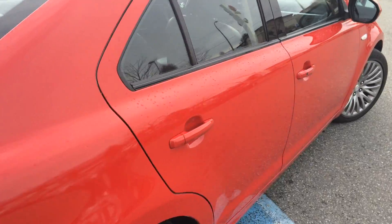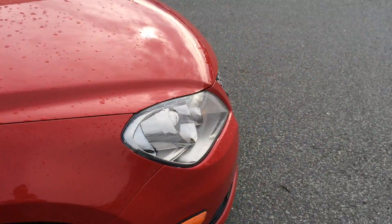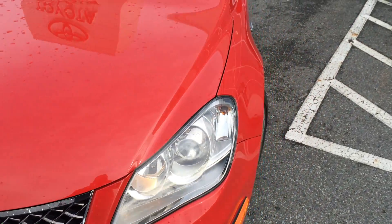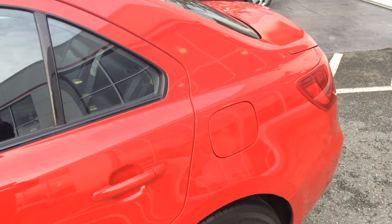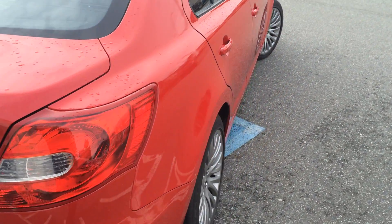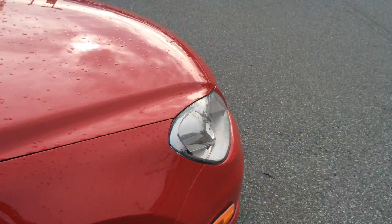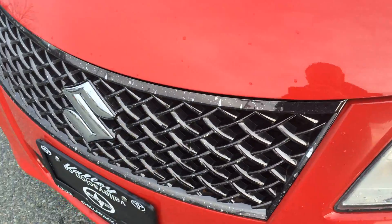Current mileage is 68,000 kilometers and we do have the Carproof vehicle history report available for you to view on our website. If you go to www.valleytoto.ca and click on the Carproof logo attached to this listing, you'll see there was an accident for $4,500 and a couple of other claims for vandalism and such, so please review that — it is there for you.